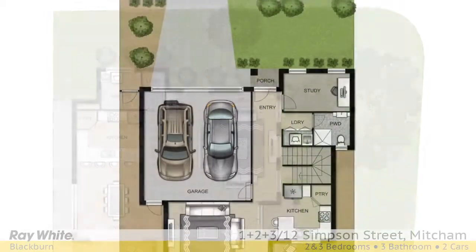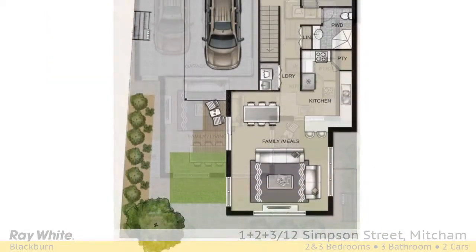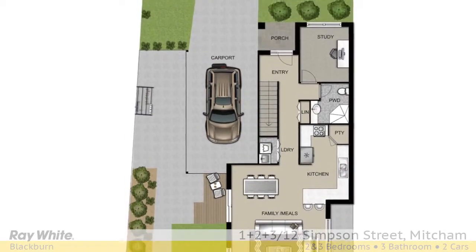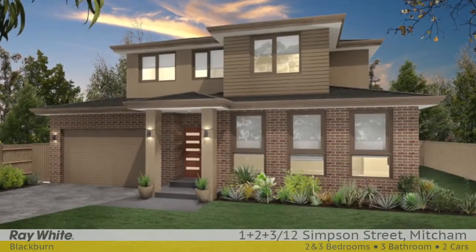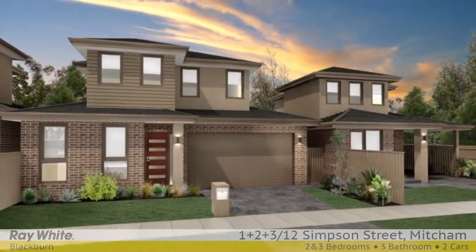The spacious kitchens feature Caesarstone benches and Smeg stainless steel appliances. Other quality inclusions: security system, a warm neutral colour palette throughout, ducted heating, refrigerated cooling, and powder rooms, and double glazed windows.